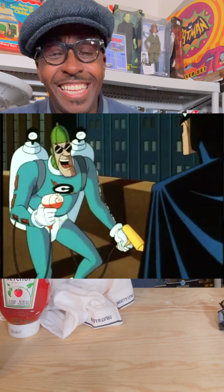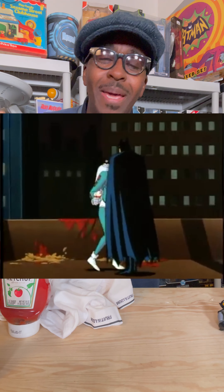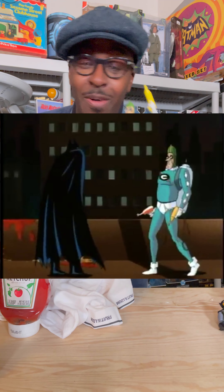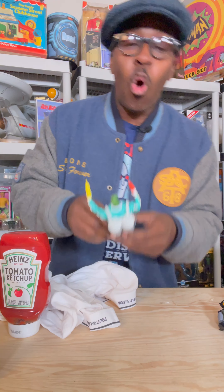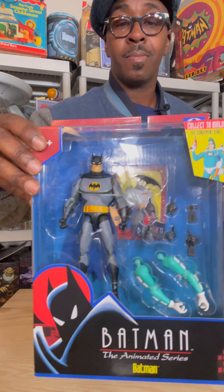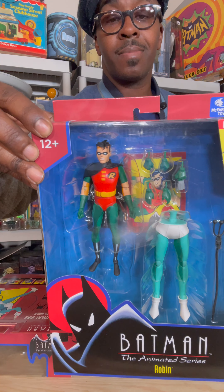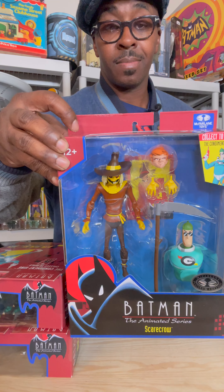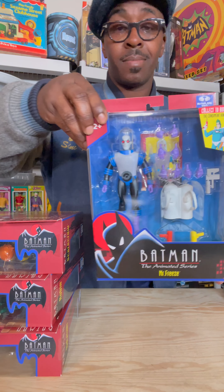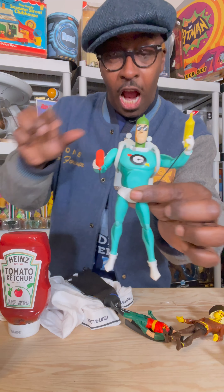Now this is a deep-cut, obscure character from the Batman animated series. This character was wild. And in order to get this character, you have to put him together — he comes in pieces. So you've got to get Batman, Robin, Scarecrow, and Mr. Freeze. And then you put it all together and you assemble the Condiment King.